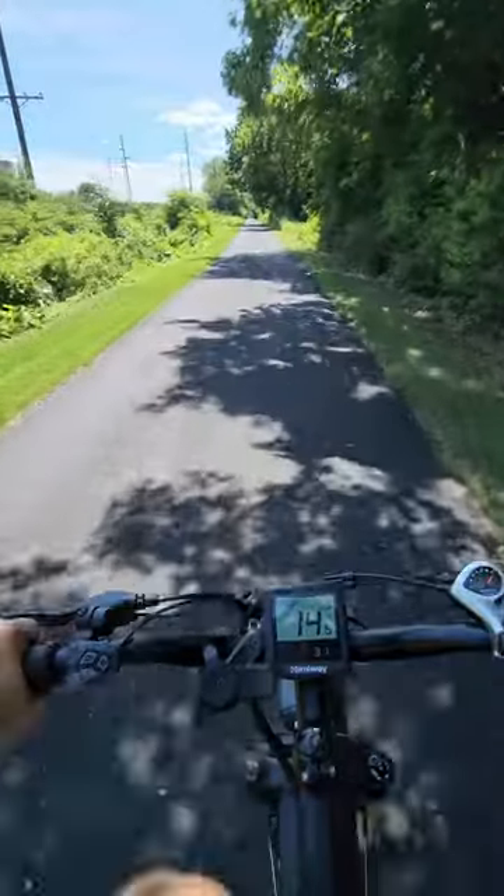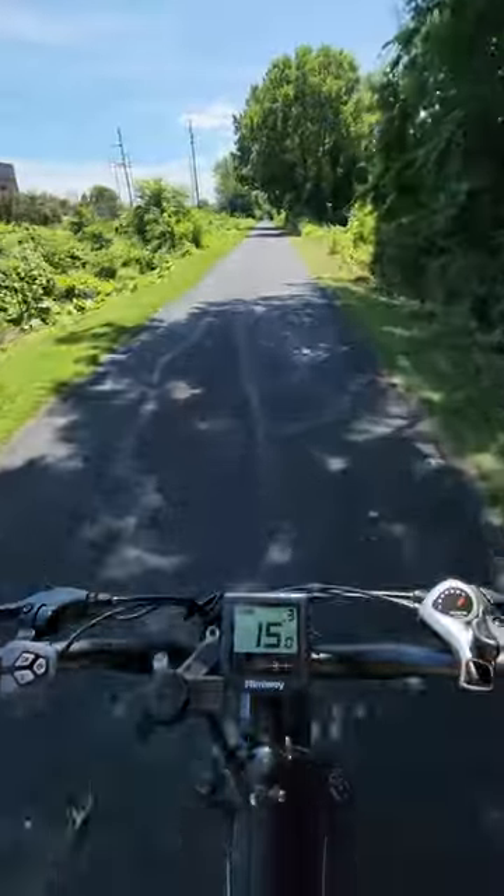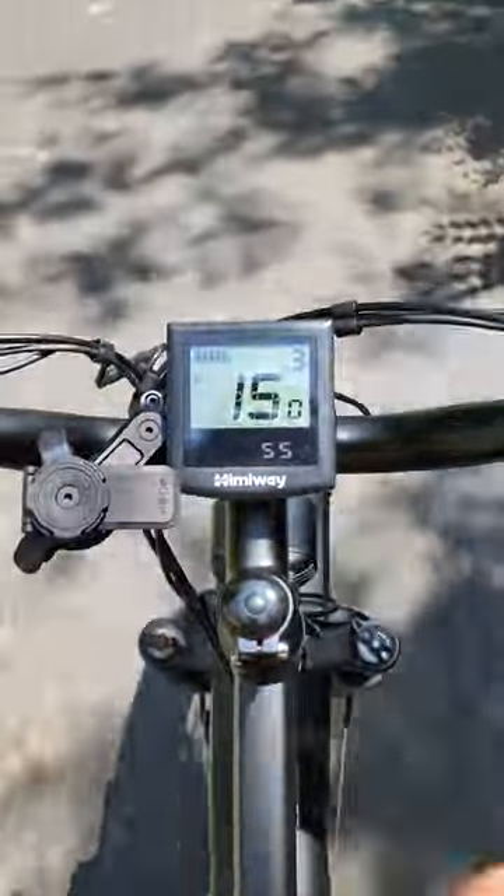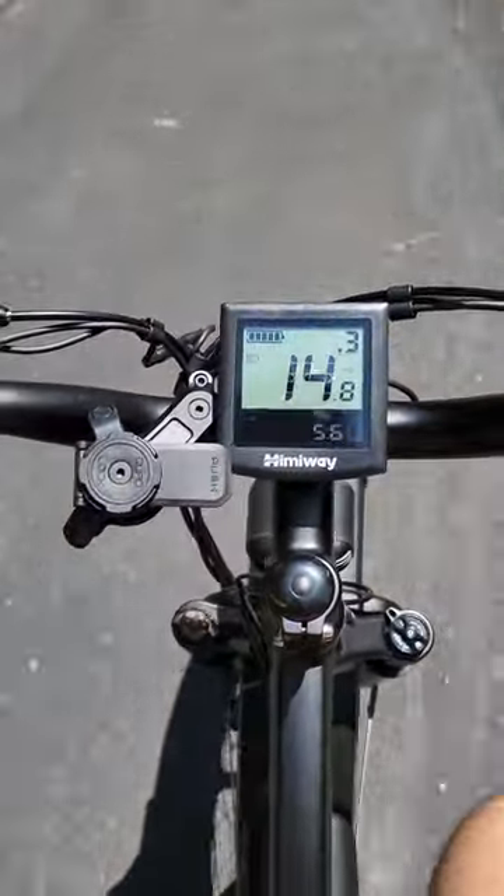I used that same bike path on the way back, and it was a gorgeous day so I really enjoyed riding. The pedal assist worked great and I was able to do this whole trip without breaking a sweat, even though it's like 80 degrees out right now.